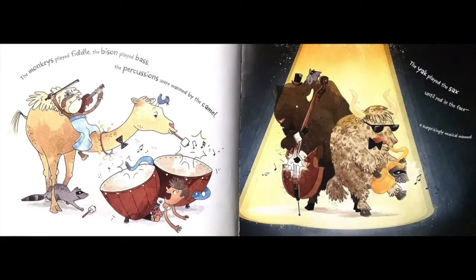The monkeys played fiddle. The bison played bass. The percussion was manned by the camel. The yak played the sax until red in the face — a surprisingly musical mammal.